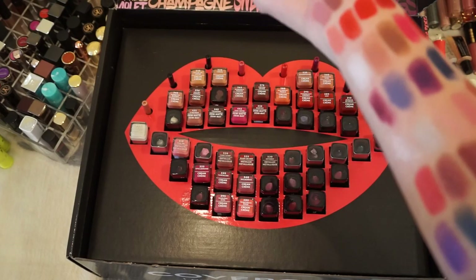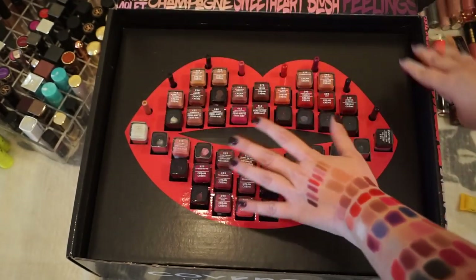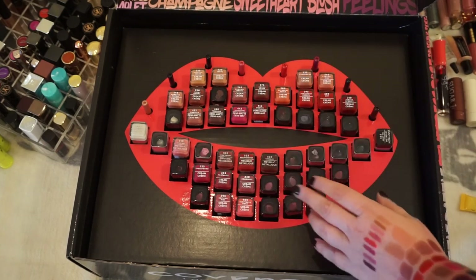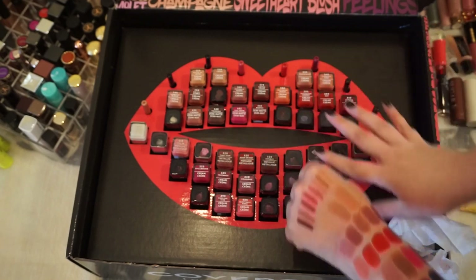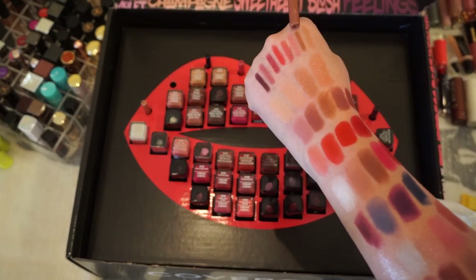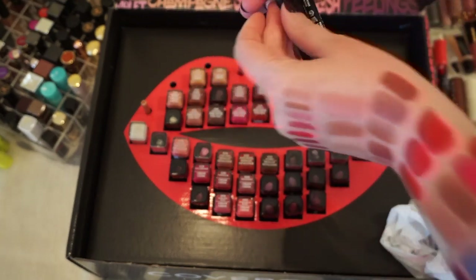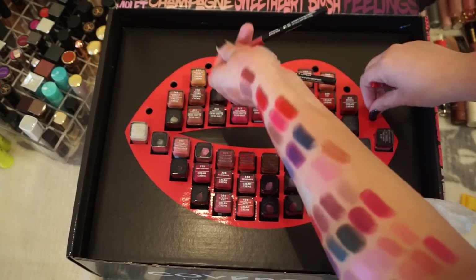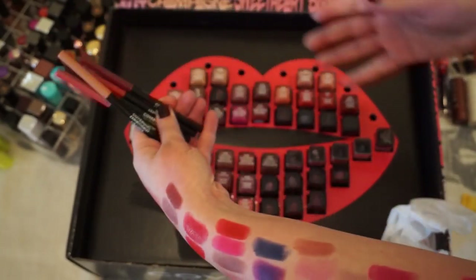I've done so much swatching, as you can see — I've swatched everything in this PR box. I don't really want to get rid of it, but it takes up a lot of space and I'll do a better job using them if they're not in the box, so I'll recycle the box. First the lip liners — I've turned upside down everything I'm not keeping. I wanted to keep this nudie brown shade but it broke. These two are more like a shimmery frosted lip liner which I know I'm just not going to wear. The rest I'm keeping — I really do like this lip liner.